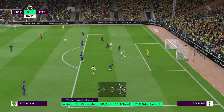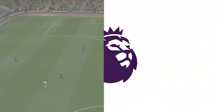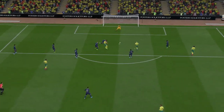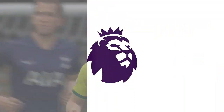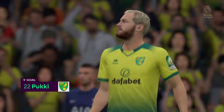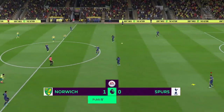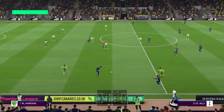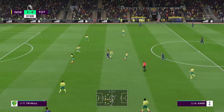They've gone for it right from the off and they've got their rewards with an early opening goal. Some might say you'd prefer to score from 25 yards but I wouldn't go along with that — this is all about instinct. And that has opened the scoring, 1-0 here.